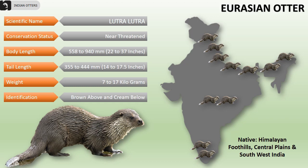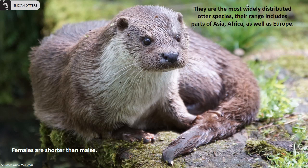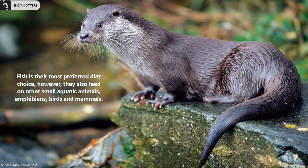They are predominantly brown above and cream below. They are comparatively the most widely distributed otter species in the world. Their range includes parts of Asia, Africa as well as Europe. Females are comparatively shorter than males. Fish is their most preferred diet choice; however, they also feed on other small aquatic animals, amphibians, birds and mammals.